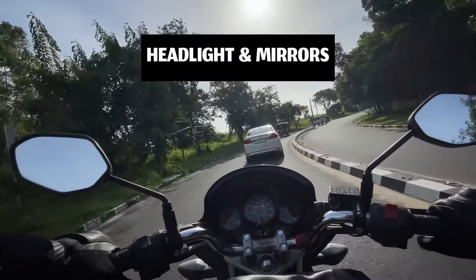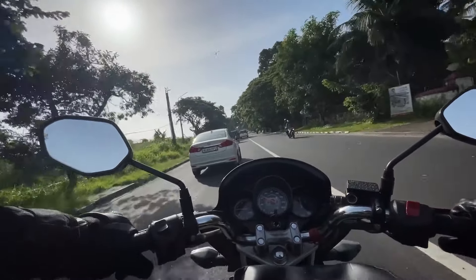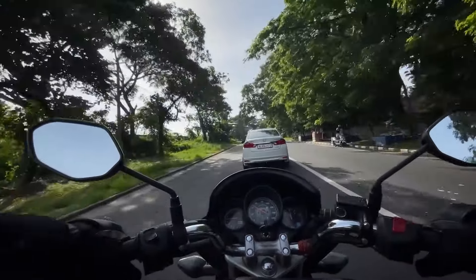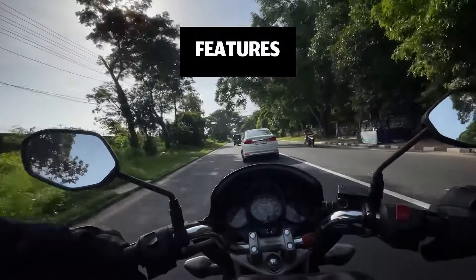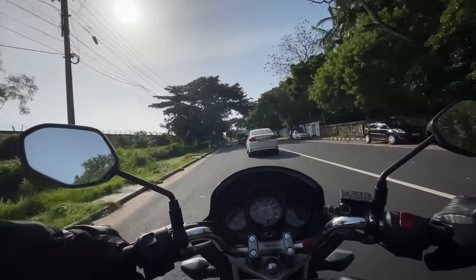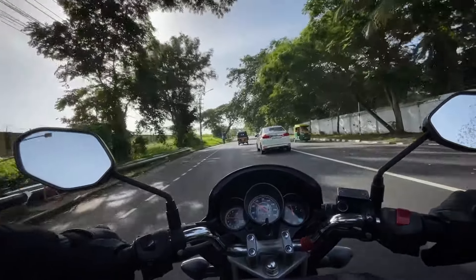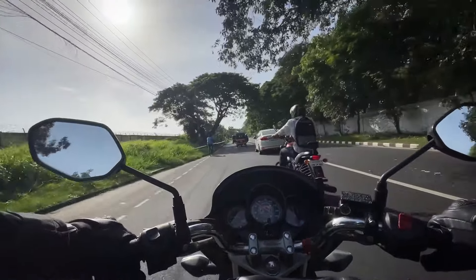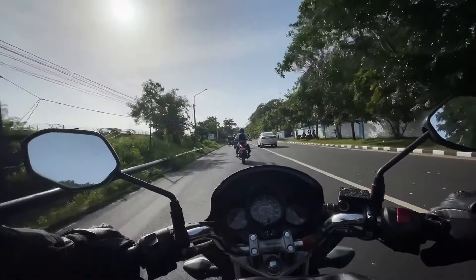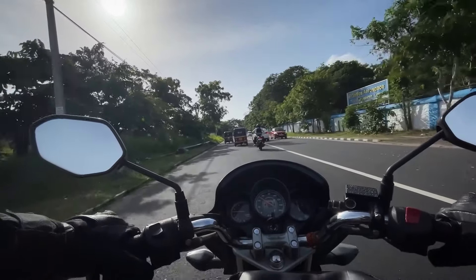The headlight is a bit better on the RTR. The RTR has a very updated instrument cluster. It includes Bluetooth connectivity, riding modes, and glide-through technology — there are a lot of features. The Unicorn gives around 52-55 km/l mileage and the RTR gives around 45-50 km/l.